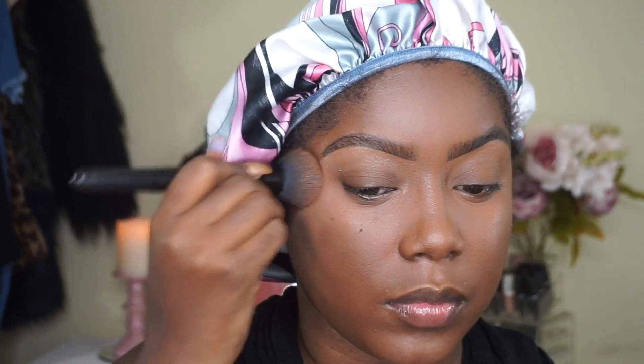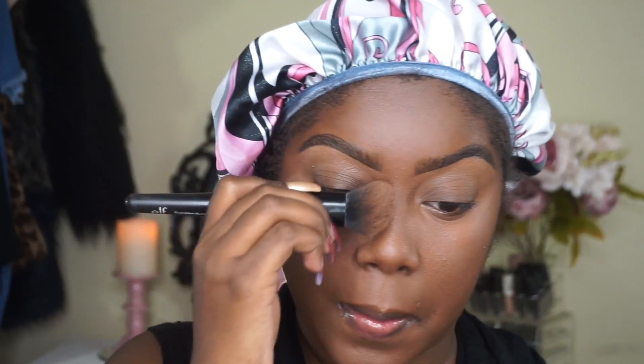Now I'm just going to go back in with my foundation brush and blend the edges where my highlighting concealer and my foundation are meeting, just so that we have a seamless blend and you can't tell where the foundation ends and begins.